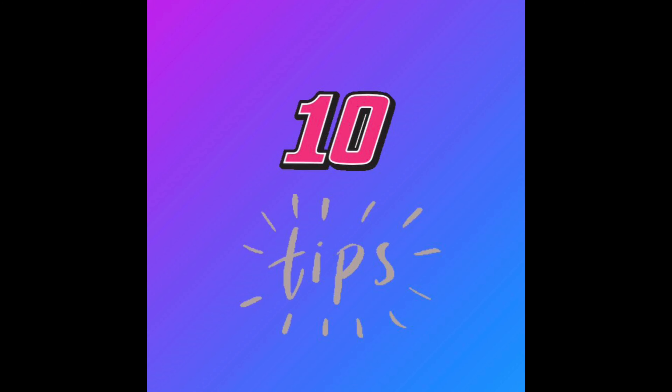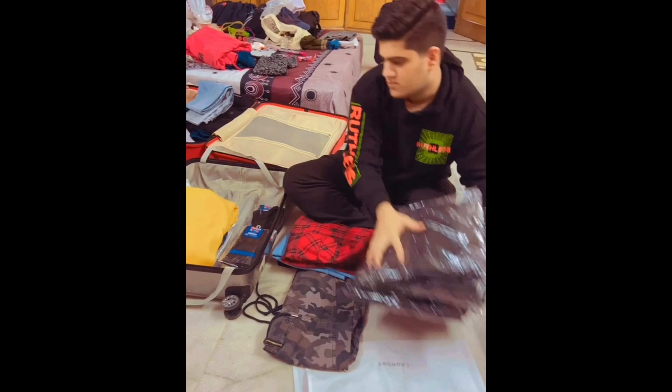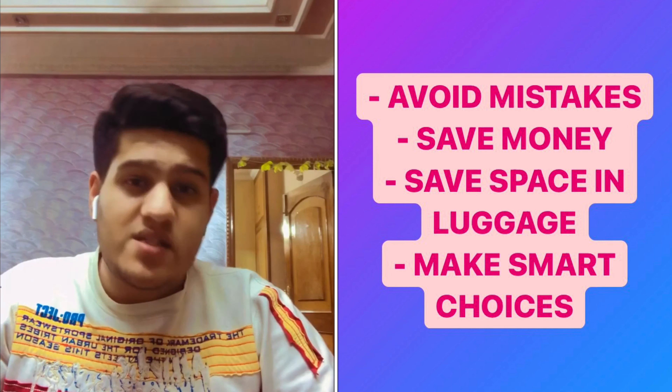Welcome back to my channel, my name is Lav. In today's video, as you can see from the title, I will be sharing 10 most important tips with you before you start packing for your trip to Canada — as a student, an immigrant, or a tourist. After watching these 10 tips, it will help you avoid some basic common mistakes that almost everyone makes.